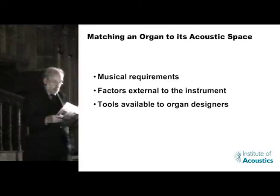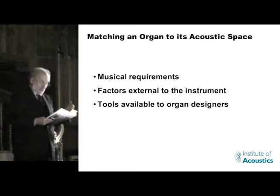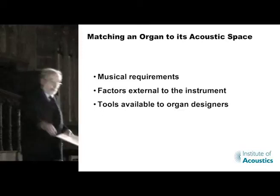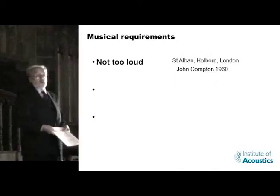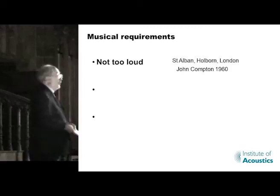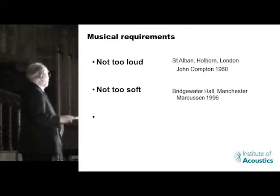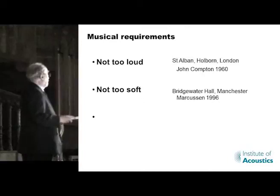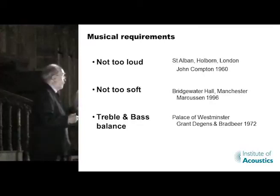What I'll look at this evening is the musical requirements for the acoustic power of an organ, the effect that the acoustic has on the fulfilment of those requirements, and the tools that organ designers have at their disposal for coping with varying circumstances. The first thing is you don't want the organ to be too loud, and you also don't want an organ that's too soft. You've also got a problem of getting the bass-treble balance right between the low frequency and high frequency. Famously that was wrong in 1972, and that organ has now been replaced by another one.